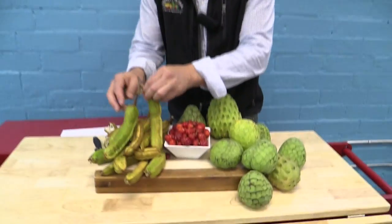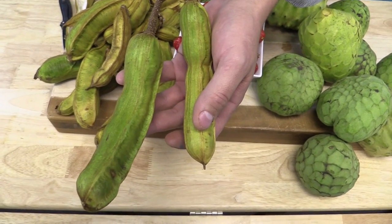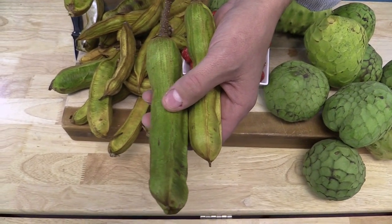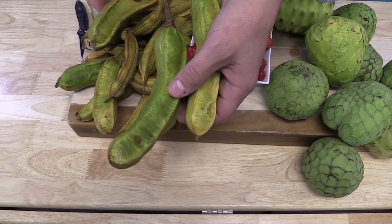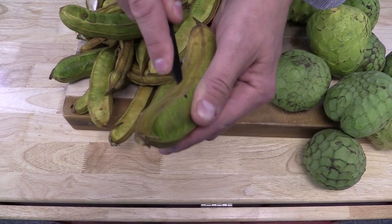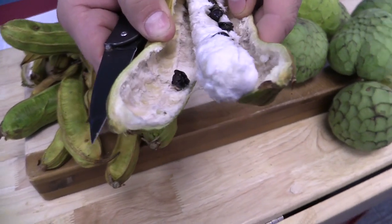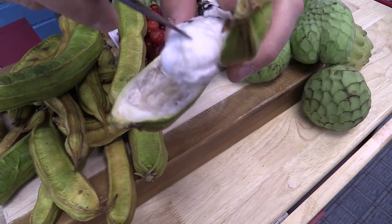The ice cream bean is this right here. There are several species that are called by the common name ice cream bean. What you're looking at here is the seed pod of it. They range from these short ones about the length of a hand, all the way up to about three feet or so. Let me cut one of these open. The pod contains seeds — black seeds that are surrounded by this white pulp. Beautiful large seeds, and this white pulp is the part that you eat.